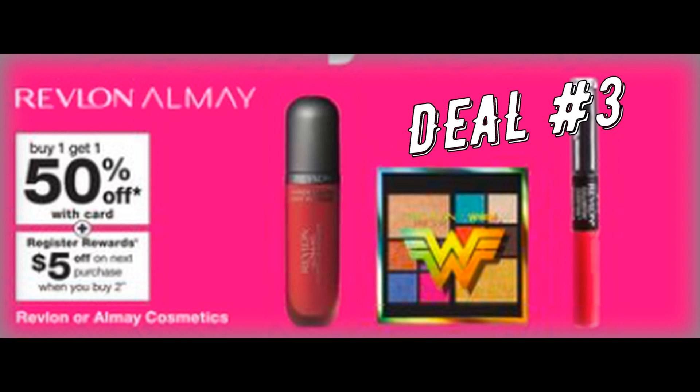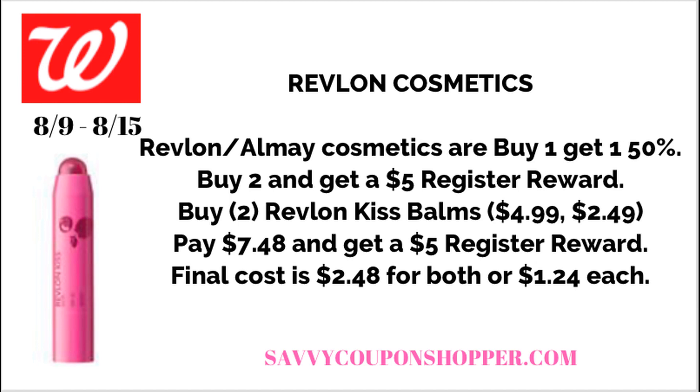The best deal to take advantage of is the Revlon Kiss Balm, priced at $4.99 each. With the buy one get one 50% off, two of them total $7.48. We currently don't have Revlon coupons, but check Sunday — sometimes new digitals pop up. You'll pay $7.48 and get back a $5 register reward, making your final cost $2.48 for both, or just $1.24 each.